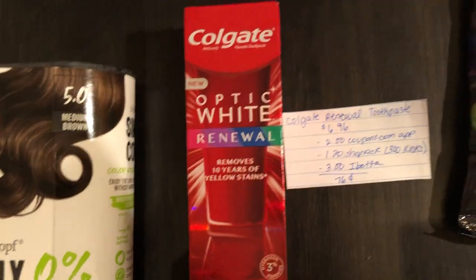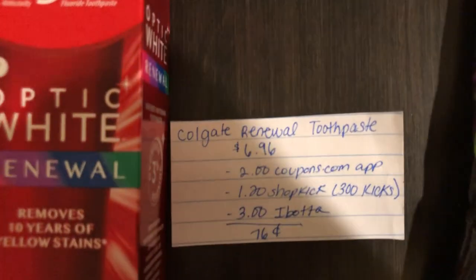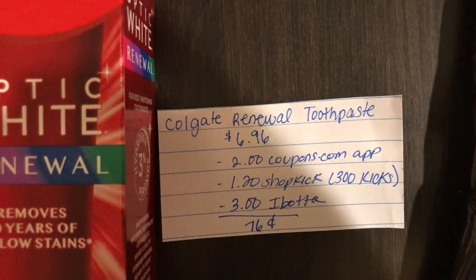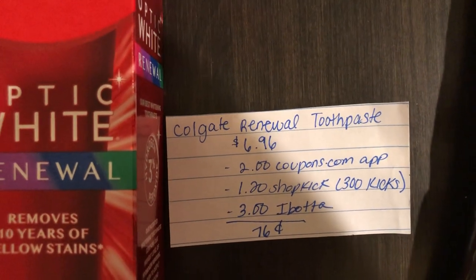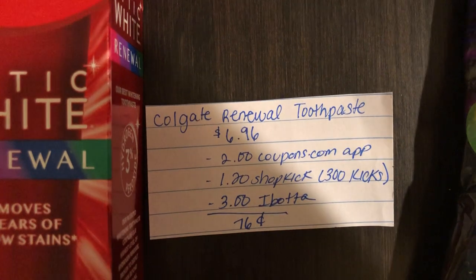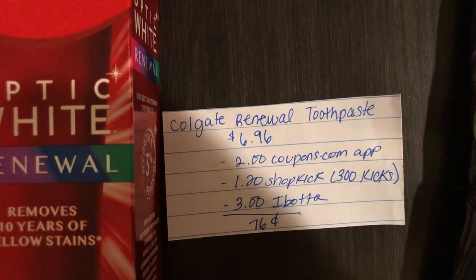The next deal is on the Colgate OpticWhite Renewal toothpaste. It is $6.96 at my store. The Coupons.com app has $2.00 back, the Shopkick app is giving back 300 kicks (equivalent to $1.20), and the Ibotta app is giving $3.00 back, making it just $0.76.